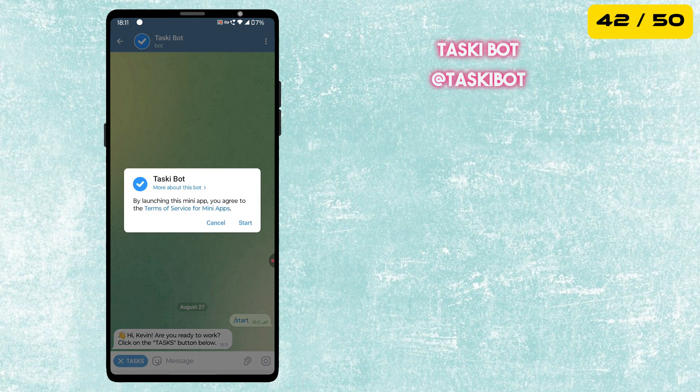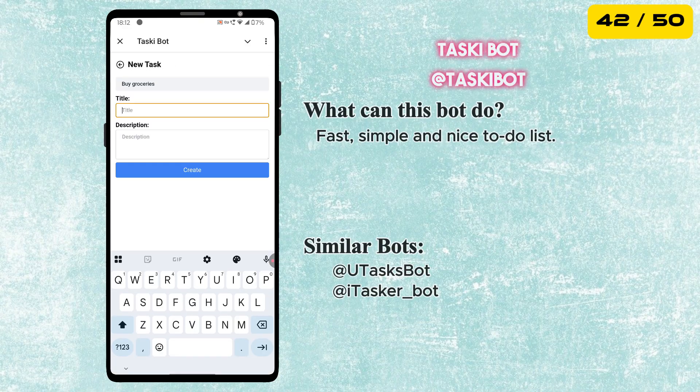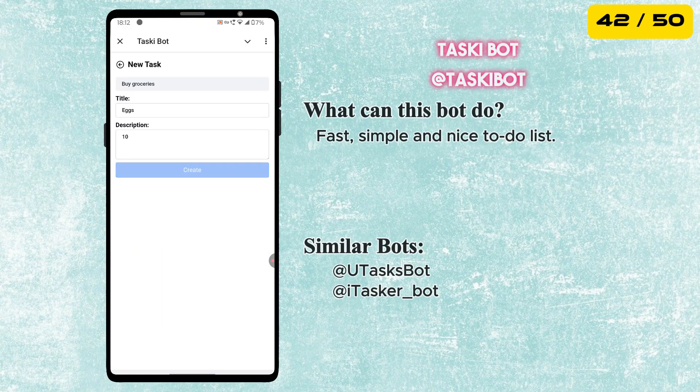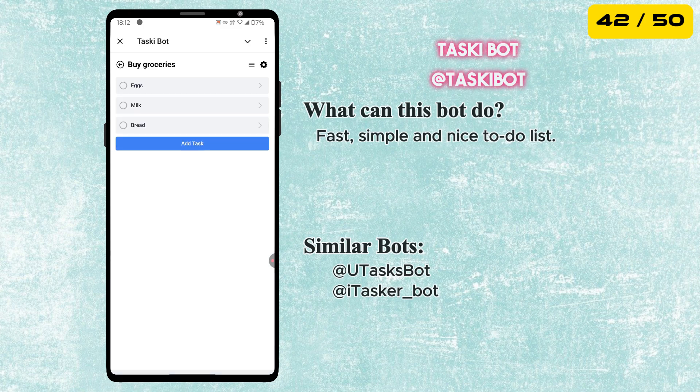Next is the Tasky Bot. It's a fast, simple, and easy-to-use to-do list right inside Telegram. You can quickly add tasks, stay organized, and keep track of everything without needing a separate app.